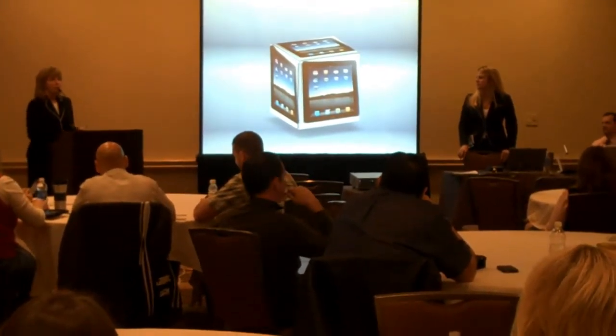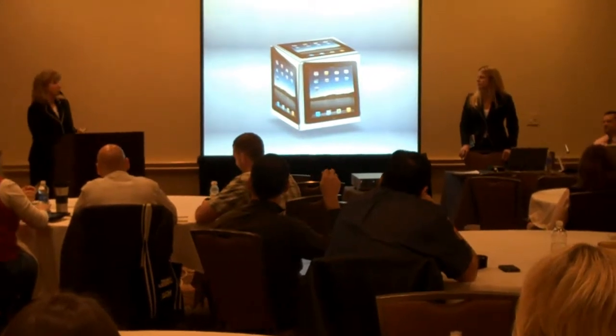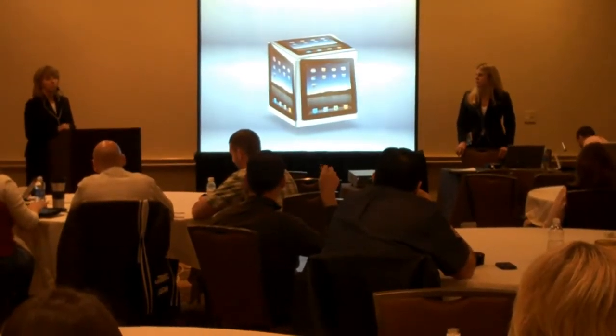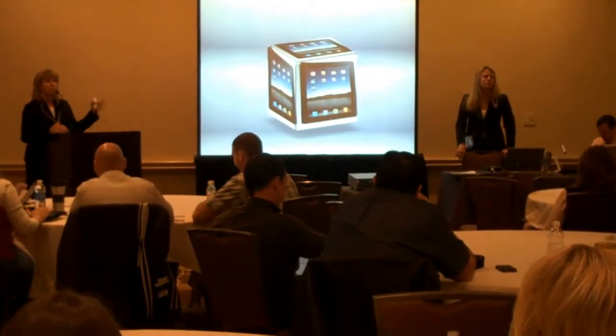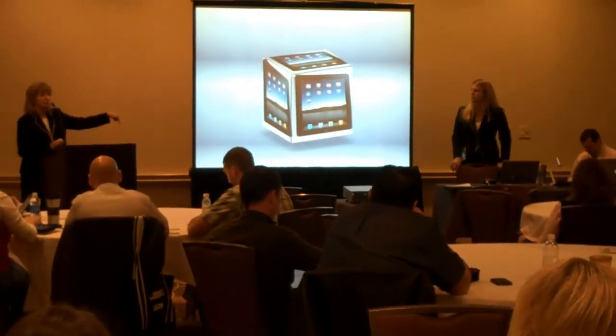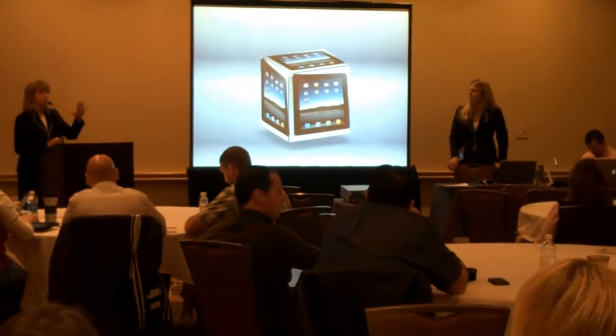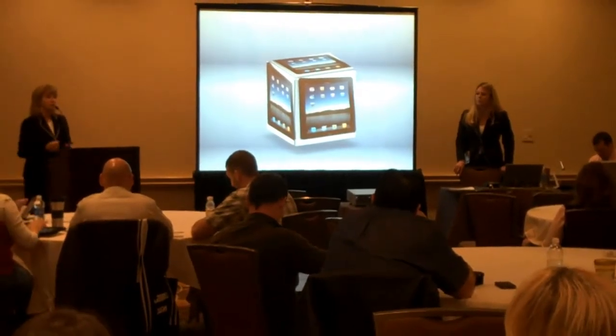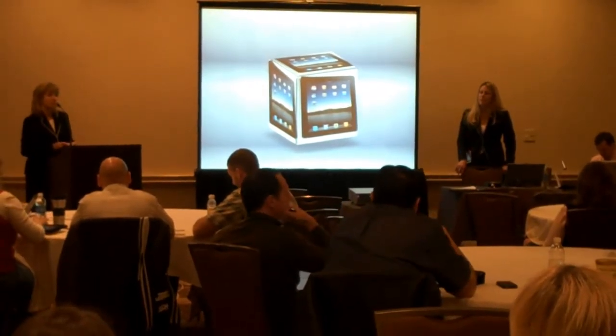With four administrators and 200 staff members, those four administrators will be in every single classroom two to three times this year on a 10- to 15-minute walkthrough with their iPad, using that Google Form, typing in a couple notes, having it onto a spreadsheet so at a glance we know what all of our teachers are doing, how many times they did it, et cetera.